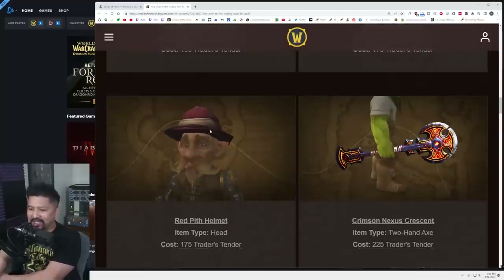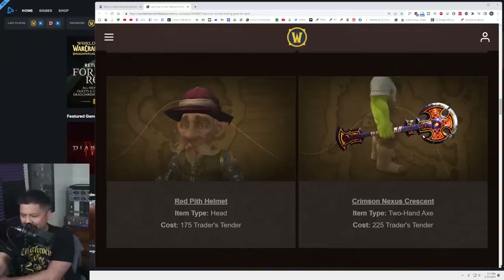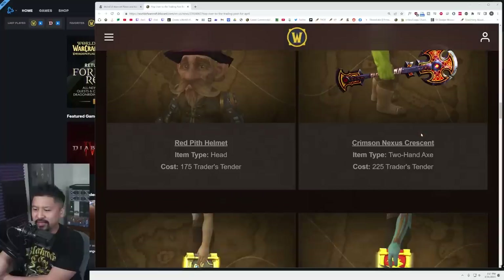We have an expedition-style hat. I like this one — I'm not sure about the color, it's a little bit red obviously, but I think it's pretty cool, except for people who have ears or horns sticking right through it. The Crimson Nexus Crescent is a two-handed axe going for 225 tender. On this orc model it's very bold, very bright — I wonder if it shines or has any glow effects; that could be kind of cool.